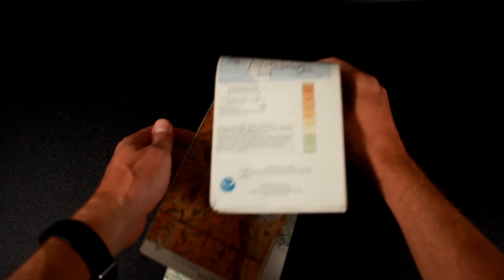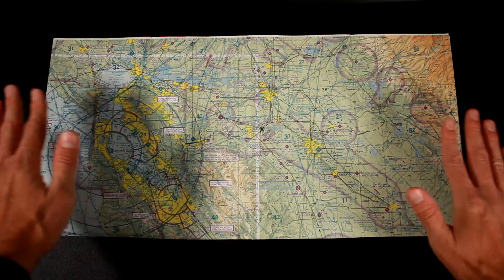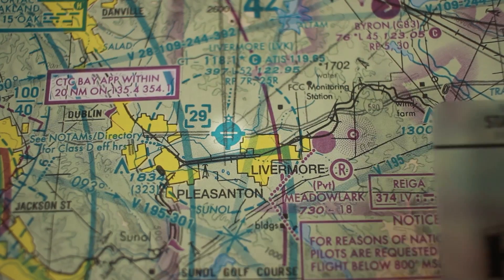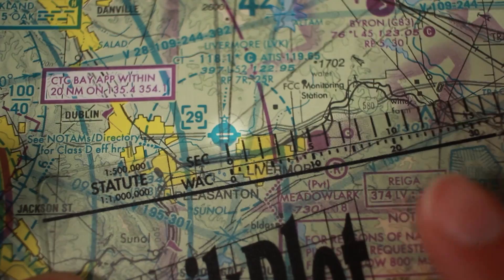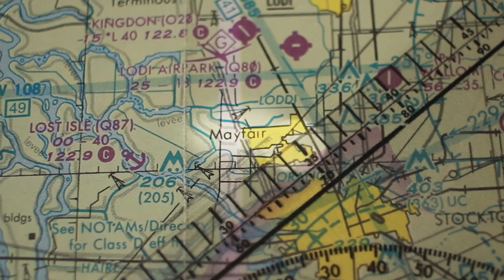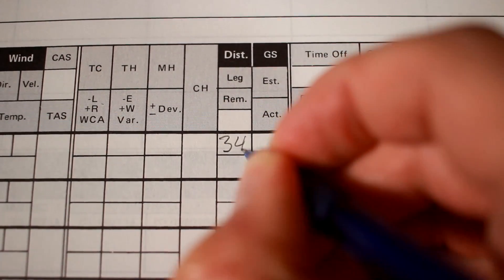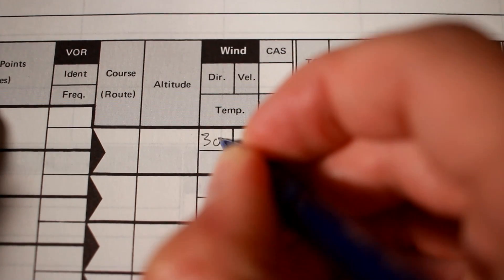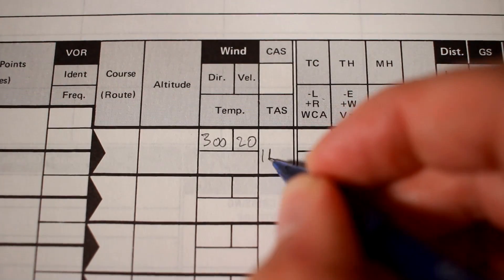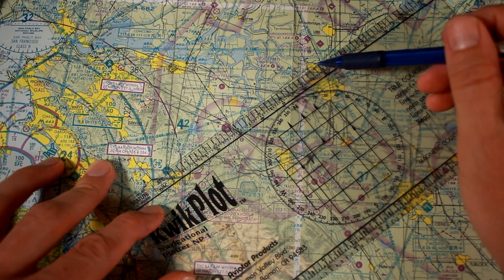First we open our sectional aeronautical chart and fold it to expose the portion of the map we want for our trip. For this exercise, let's say we want to start at Livermore Airport and fly all the way over to Mayfair. We set the statute side of our plotter to our departure point, then rotate the plotter so that the ruler is aligned with our destination. We can then read the distance — here it's 34 miles — and record that in our navigation log. We also need to draw a line from our source to our destination, which has already been done on this map.